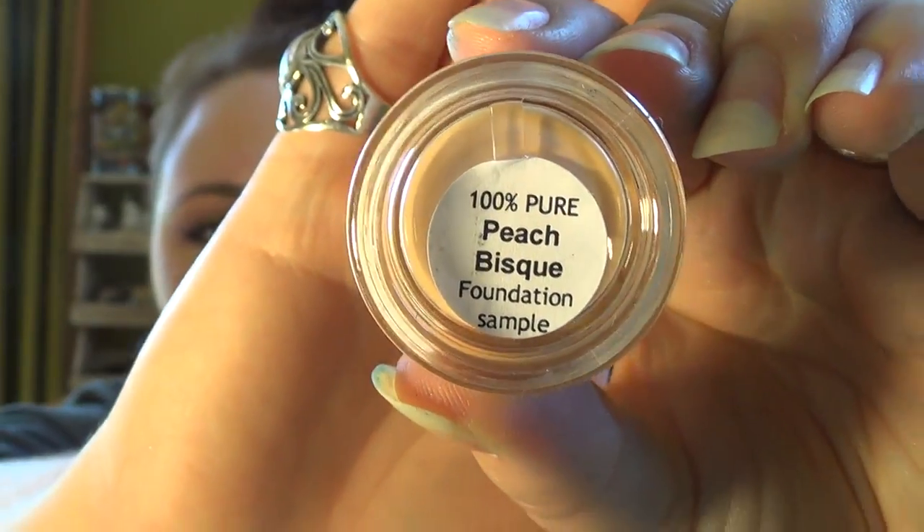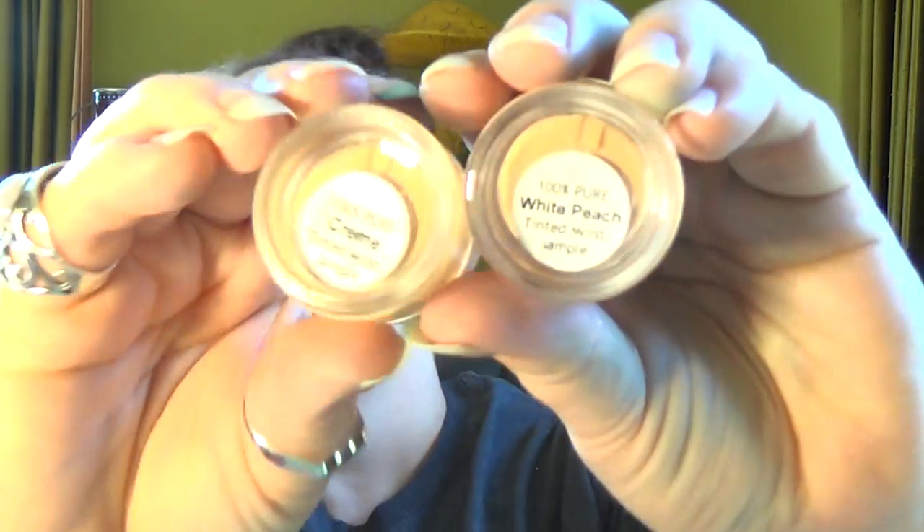So I got a whole bunch of foundation samples. I got three of the 100% Pure samples. I got a sample foundation in Peach Bisque — this is not my color, but they were out of the two lighter shades, probably because it's a popular shade. It's pretty dark but I'm going to try it just to see if I like the consistency. It's a pretty good size — at least four or five applications. I also got two of the tinted moisturizer samples in white peach and cream. So I figured if one of these colors works for me and I love the foundation, I'll know what color I am. These come in little pots and are super cheap — around $1.50 each for the samples, with about three to five applications in there.